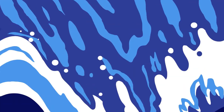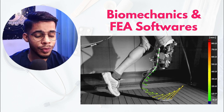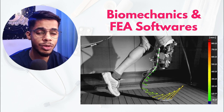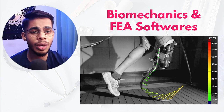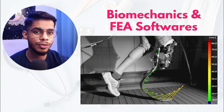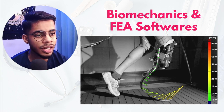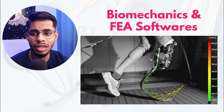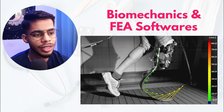The fourth must-have technical skill is an understanding of biomechanics and FEA software, where FEA stands for Finite Element Analysis. Biomechanics — 'bio' for biology and 'mechanics' for how things work from a mechanical perspective — is basically understanding how body movements work and how different pressures are exerted inside the human body.